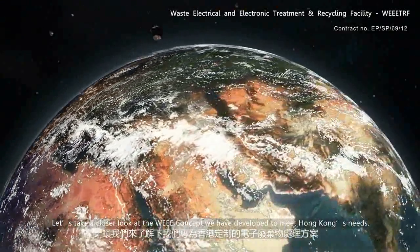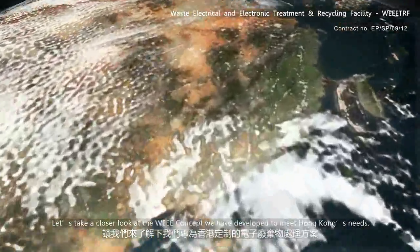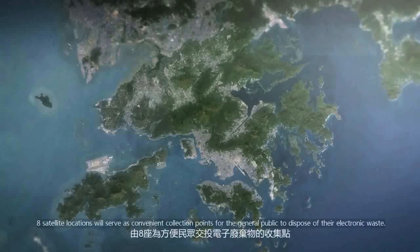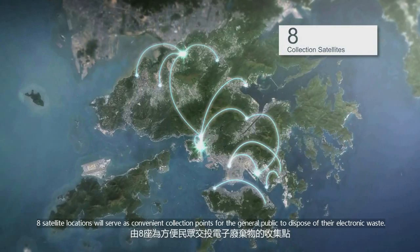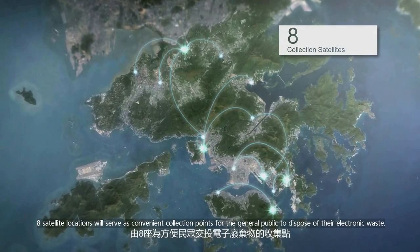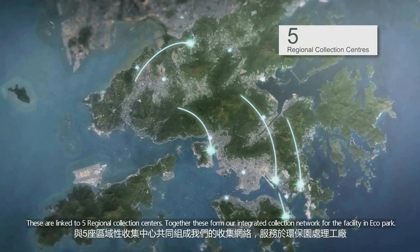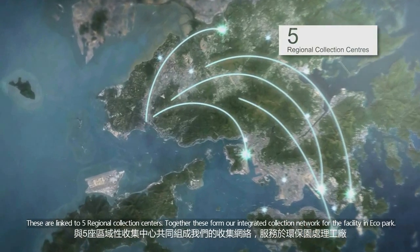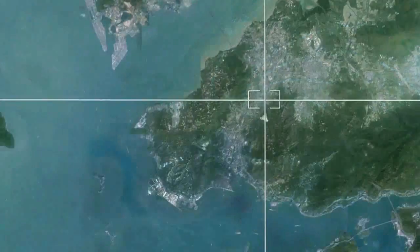Let's take a closer look at the WEEE concept we've developed to meet Hong Kong's needs. Eight satellite locations will serve as convenient collection points for the general public to dispose of their electronic waste. These are linked to five regional collection centers, and together these form our integrated collection network for the facility in EcoPark.